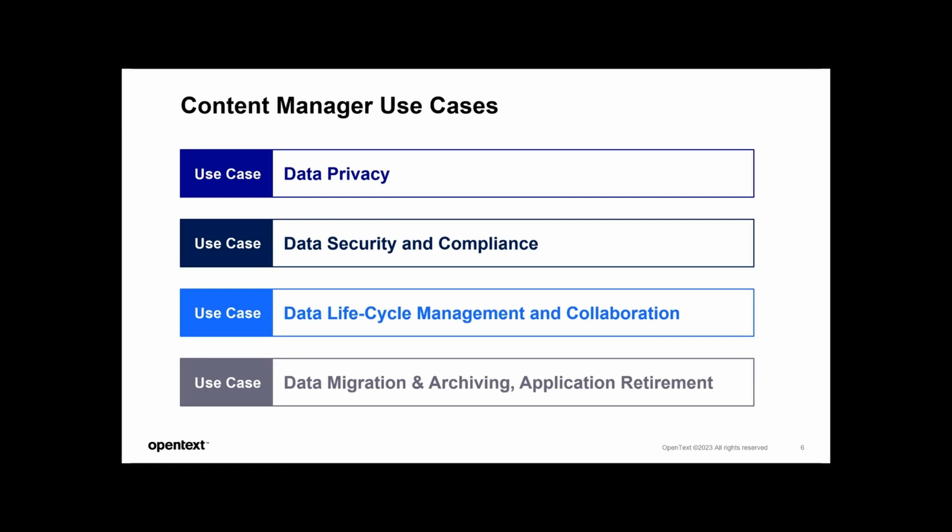Moving on, the next use case is around data lifecycle management and collaboration — nearly all of our customers use this for their collaborative requirements. Effective records management extends beyond mere storage and encompasses the entire lifecycle of data from creation to disposal. By implementing robust lifecycle management strategies, customers optimize their storage resources, ensure data integrity, and facilitate collaboration across teams and departments, driving productivity, innovation, and informed decision making.